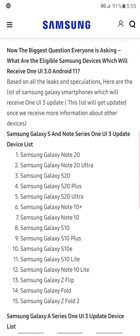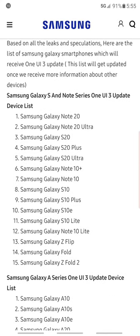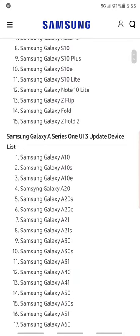You can see the Samsung S20, S20 Ultra, Note 20 Ultra, and Note 20 are listed. Then you've got the Note 20 Plus — I didn't know they had a Note 20 Plus. Then the S20 Ultra, Note 10 Plus, Note 10, and the S line right here. The A-series will also receive One UI 3.0.